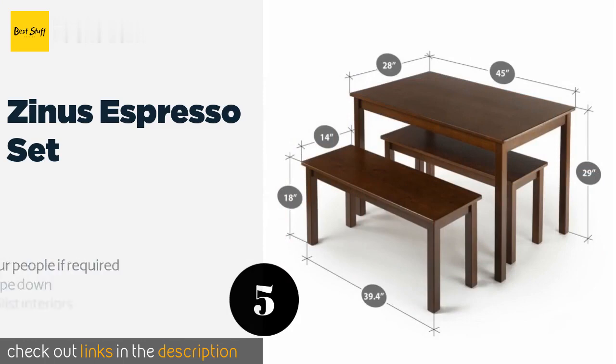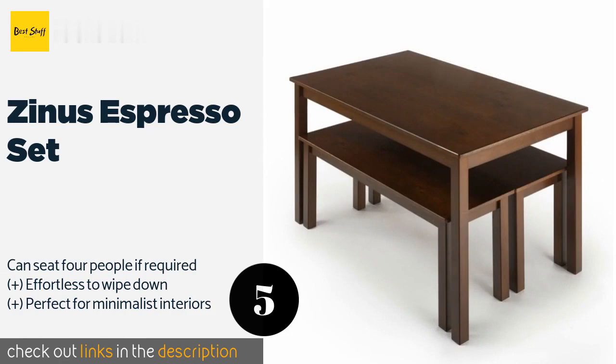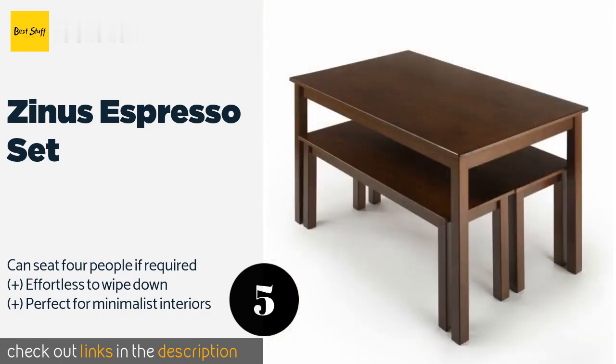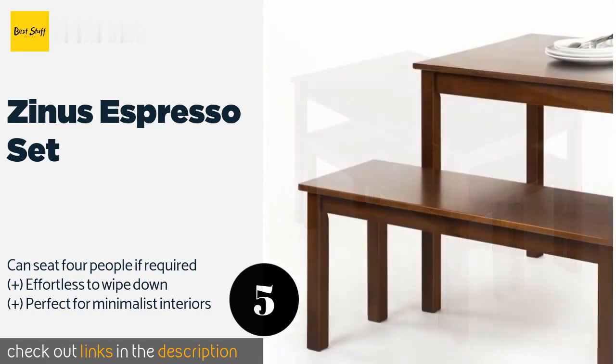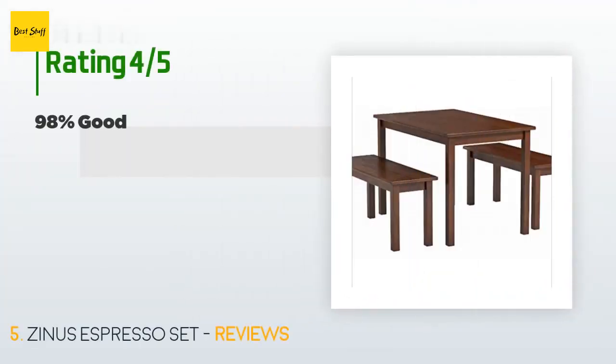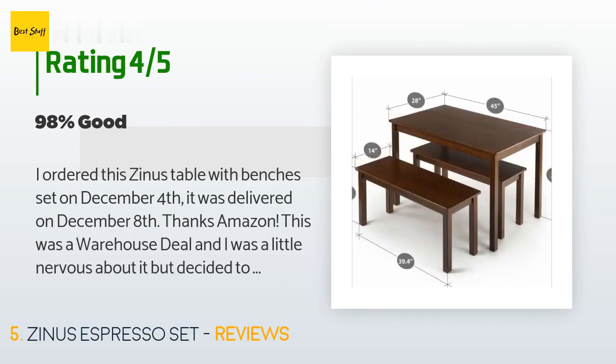Number five is the Zinus Espresso Set. It was designed to be assembled without headaches and in just a few minutes, so DIY enthusiasts will appreciate not having to fuss over it. Its large rectangular surface is great for study sessions, playing games, or even setting out a buffet. The price is around $179.